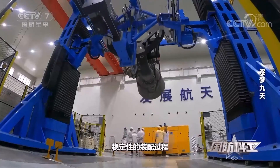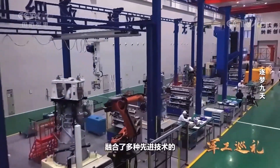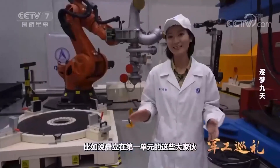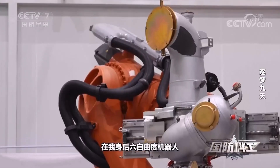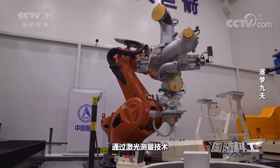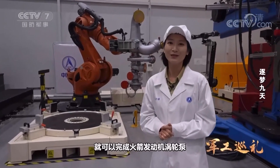Large-scale automation equipment integrating various advanced technologies can be seen everywhere on this production line. For example, the machines standing in Unit 1 are the docking systems. Behind me, the 6-degree-of-freedom robot is gripping the turbopump of the rocket engine. The precise connection of the rocket engine turbopump and the thrust chamber can be accomplished through the integration of laser measurement technology and a 6-degree-of-freedom robot.